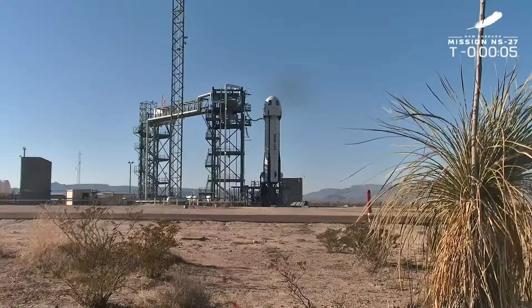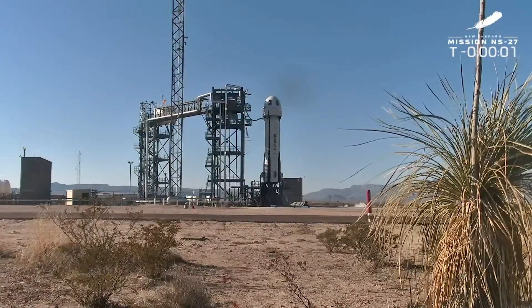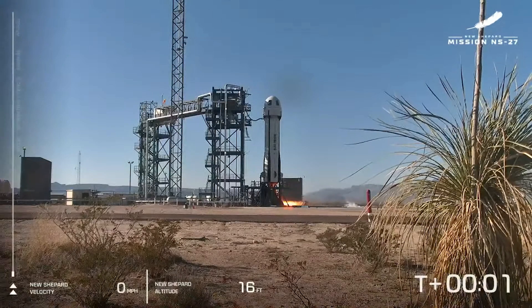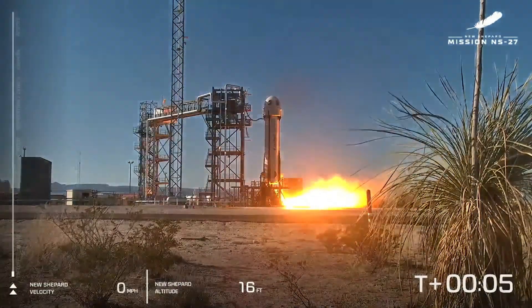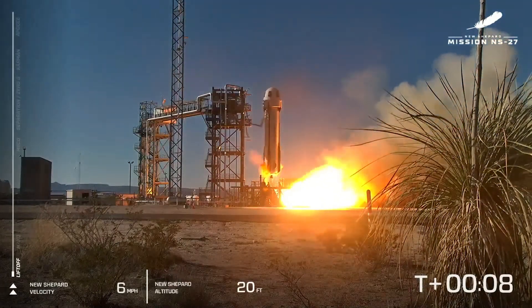T-minus 15, guidance to internal. Team is ready for boost. T-minus 10, 9, 8, 7, 6, 5, 4 — command engine — 2, 1, ignition.